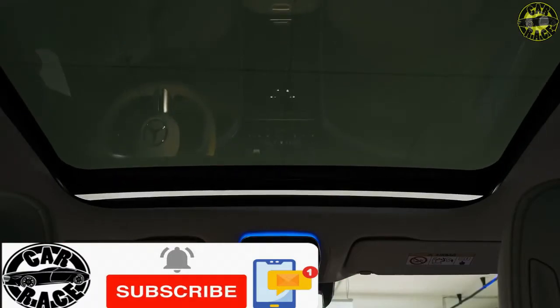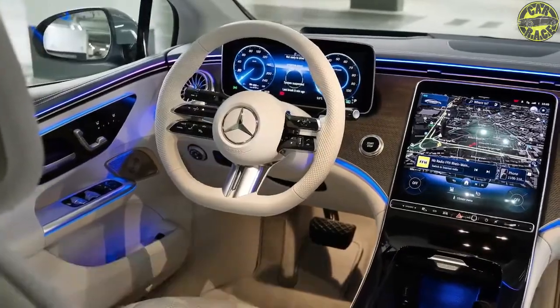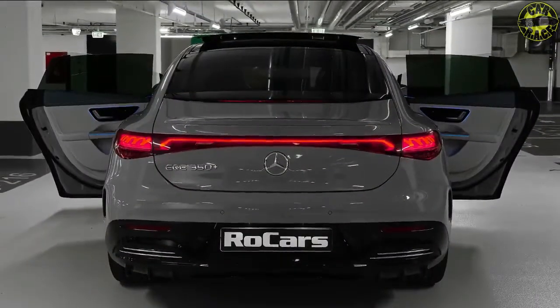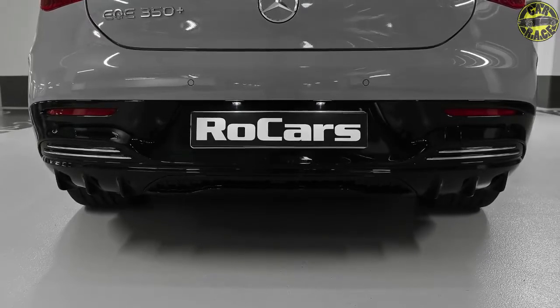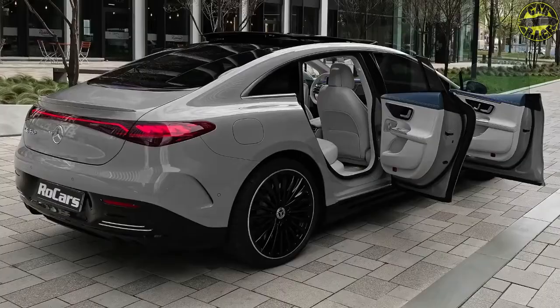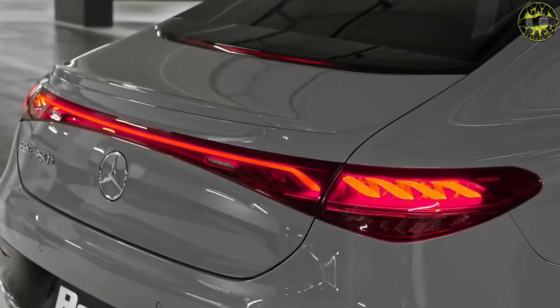Mercedes is not an uncommon name in the motoring industry. Mercedes-Benz has been in the game for almost a century, and their offerings range from mass-market churners to highly bespoke limited editions. One such mass-market entrant would be the GLC-class, starting its journey back in 2015. The GLC moniker is relatively new to the Mercedes family.